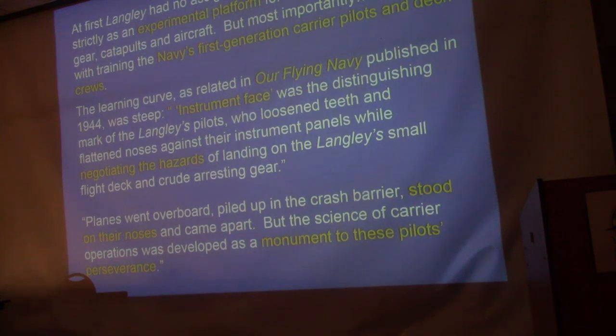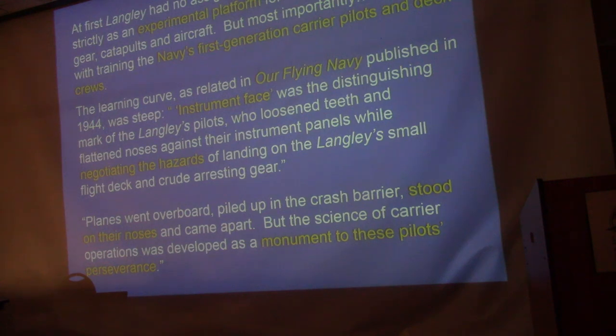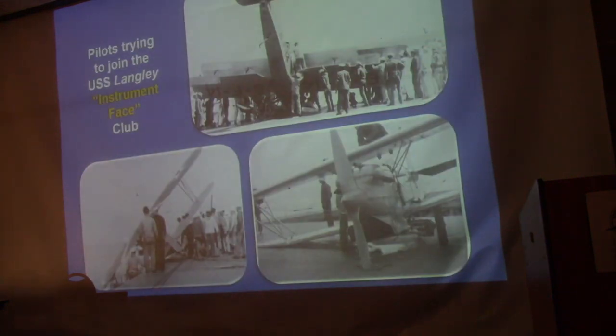The first two years, they had no squadrons assigned to the Langley — they were just trying to figure out how to work the thing: how to get airplanes safely on and off the deck, how to train flight deck crews. Everything was an experiment. The first generation of carrier pilots learned the hard way, with a lot of crashes. Bragging rights at the officers' club: if you showed up with your face smashed and a broken nose, you could say you were on the Langley. They called the result 'Langley face' — or 'instrument face.'